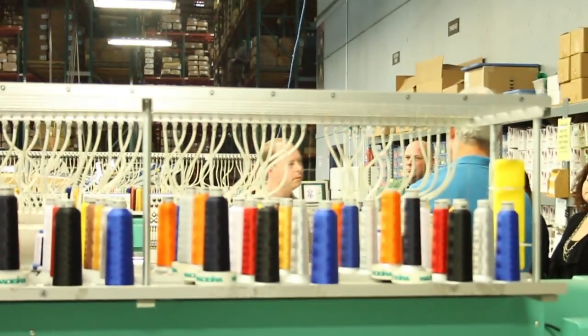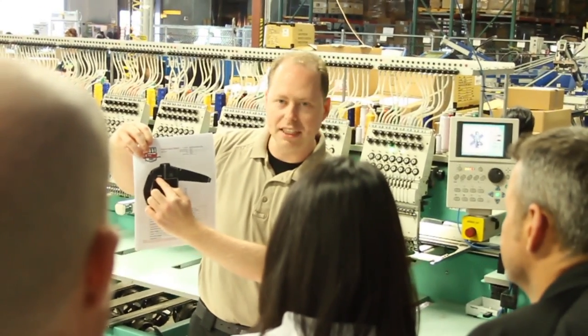We had the chance to visit the 511 Tactical Warehouse in Modesto, California to find out what happens behind the scenes.